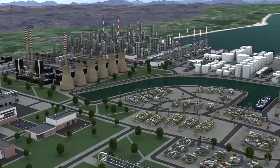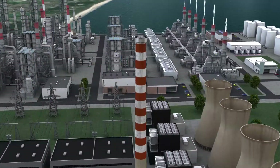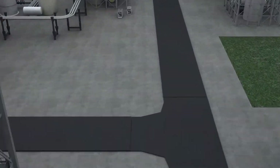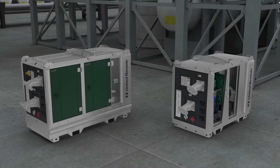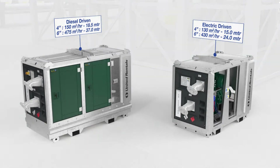United Rentals pumps are ideal for a wide range of industrial applications, from pumping contaminated fluids like industrial waste streams to transferring aggressive chemicals in ATEX zones. United Rentals offers both diesel and electric driven centrifugal pumps. Available in different capacities, we have the right rental pump for almost any challenge.